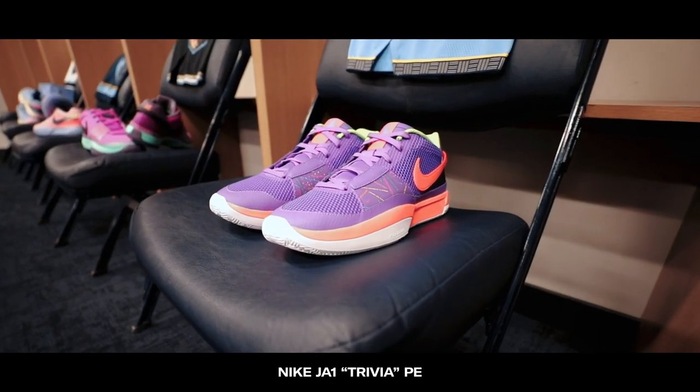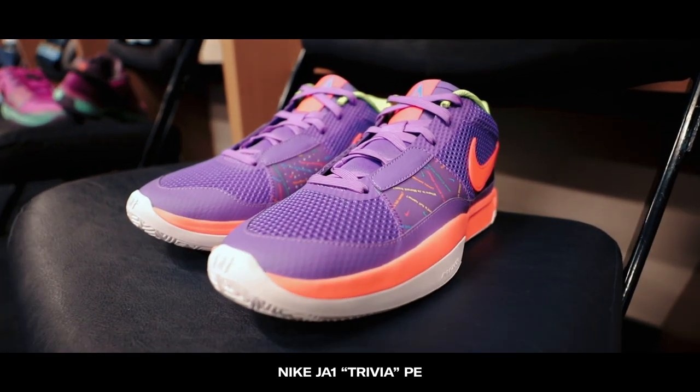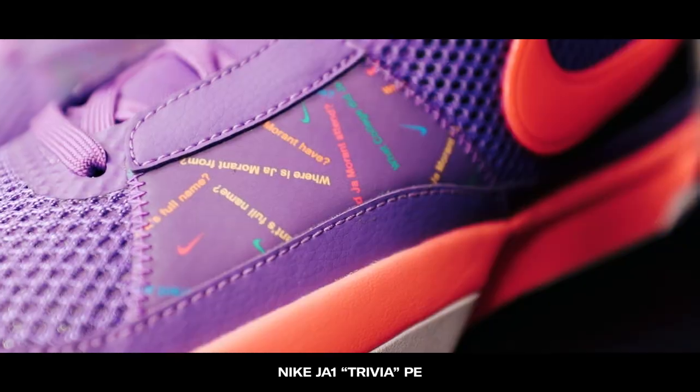The fourth colorway is called the Trivia colorway, paying homage to Ja Morant's love for trivia board games. The side panel is decked out with questions about Ja — like, did you know his real name is Timetrius Jamel Morant?